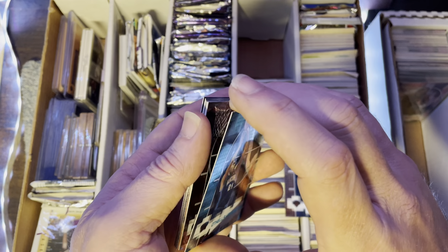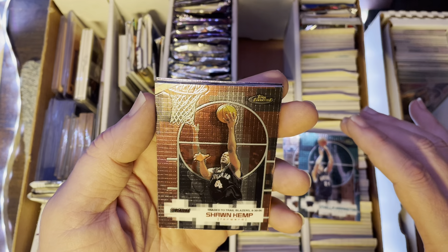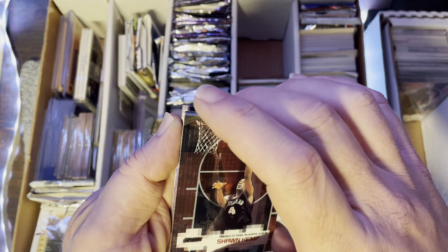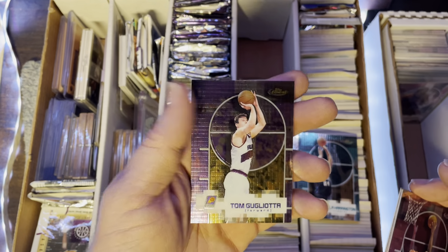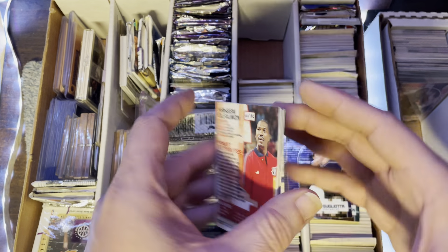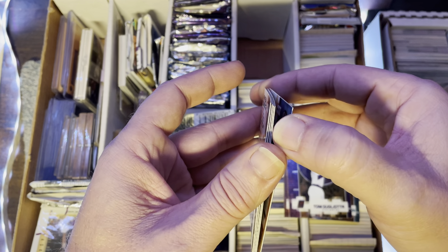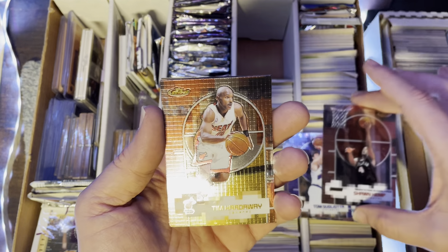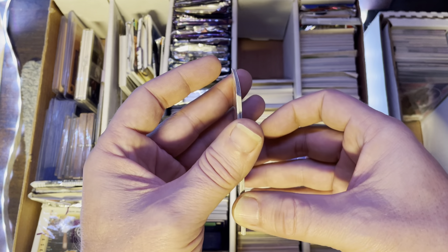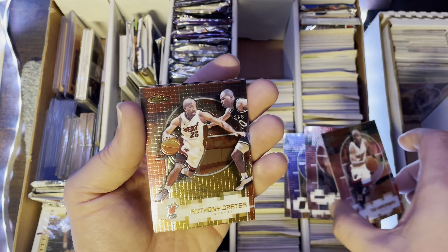Where are we at — nine minutes just on a Latrell Sprewell right there. Y'all want to go up in the corner? Let's see what's over in the corner, what's in these cases. What's in this? Oh, it's empties — wait, no those aren't empties. What's up in here?